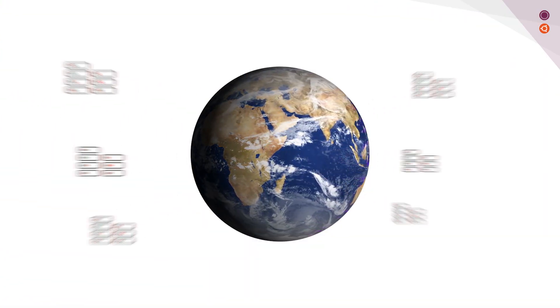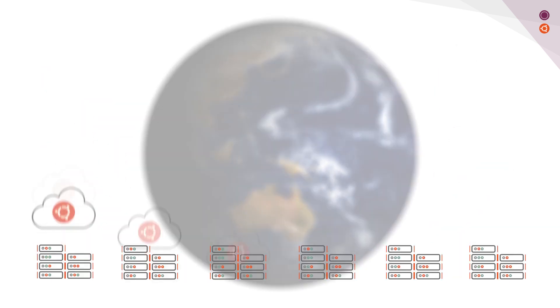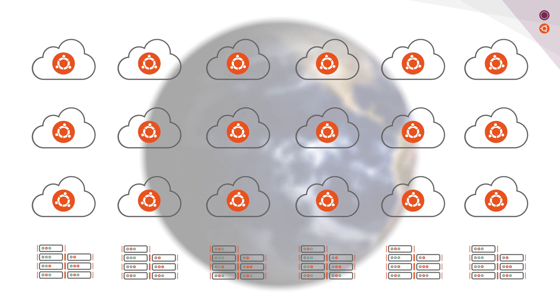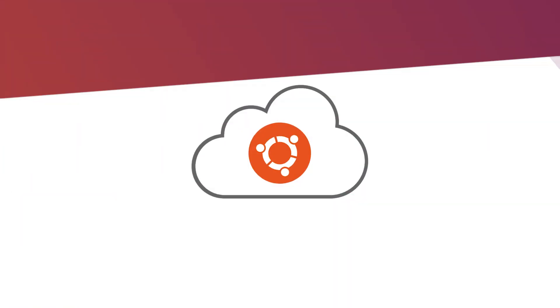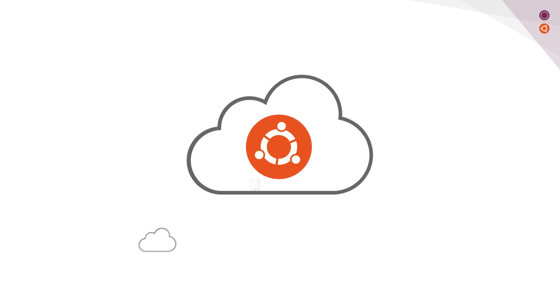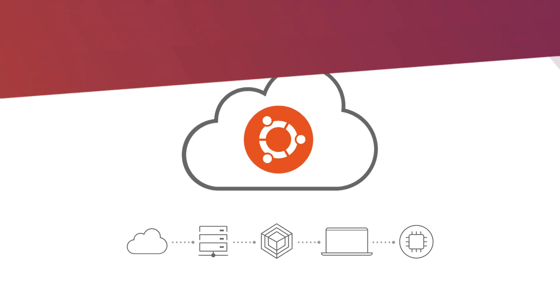Did you know there are more than 100 million servers running all over the world now? Out of that 100 million, 2 billion Ubuntu virtual machines have popped up over the last five years. You will find Ubuntu almost everywhere — from leading cloud service providers like Google Cloud, to private data centers, to large fleets of IoT devices.